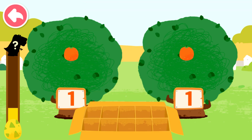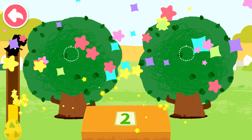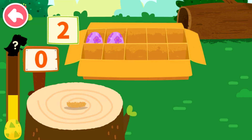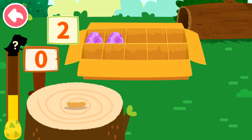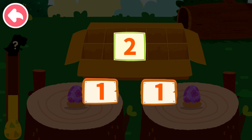Let's pick fruits. One, one, two, and one can compose two. Let's put the dinosaur eggs onto the wooden stake. One, one, two — can decompose to one and one.